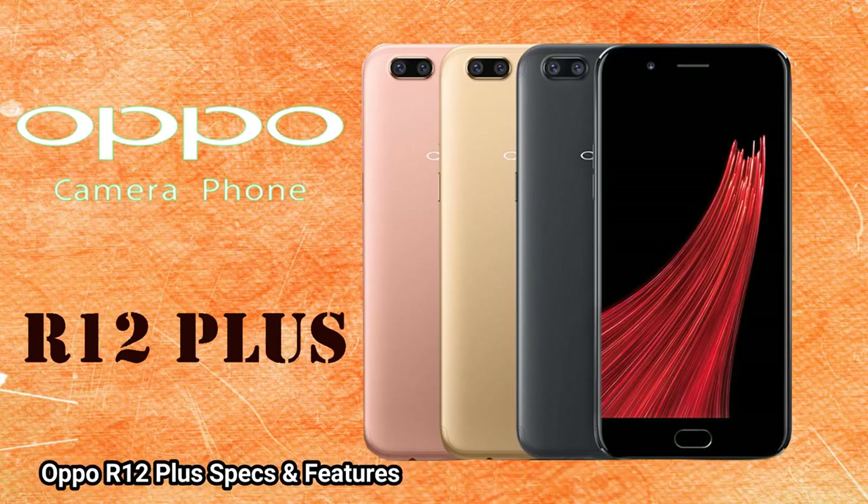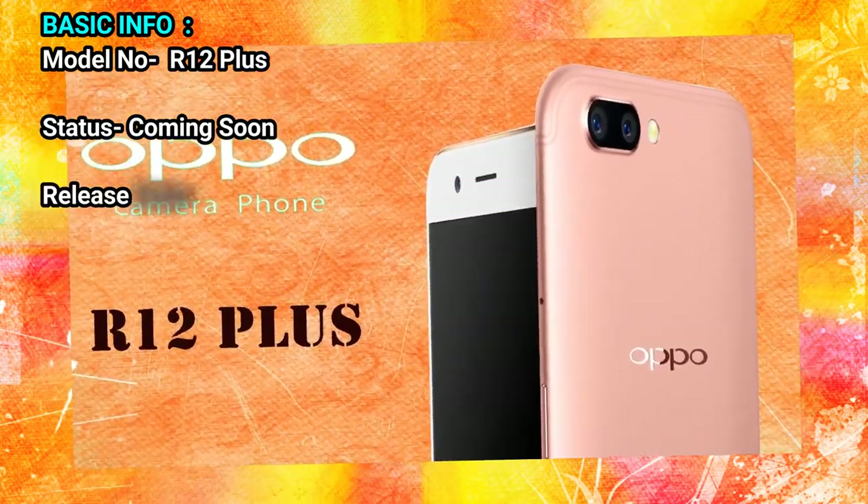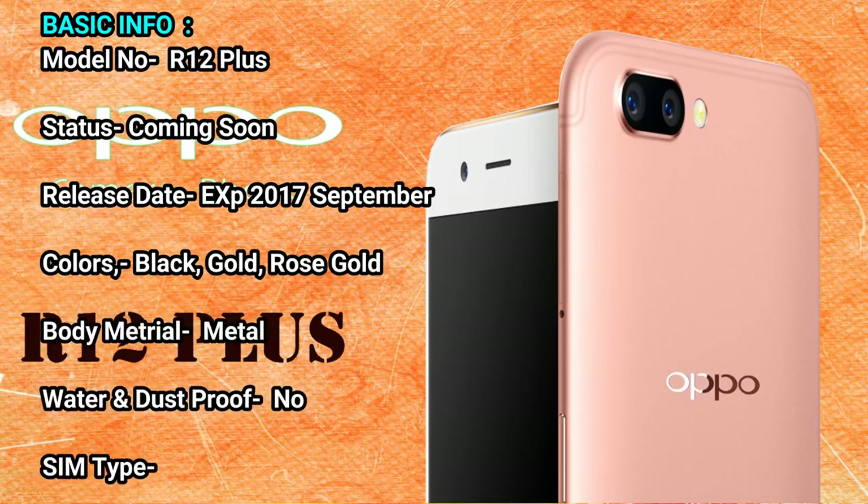Oppo R12 Plus specs and features. Basic info: model number R12 Plus. Status: coming soon. Release date: expected September 2017. Available colors: black, gold, and rose gold.